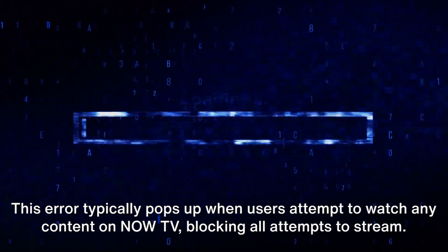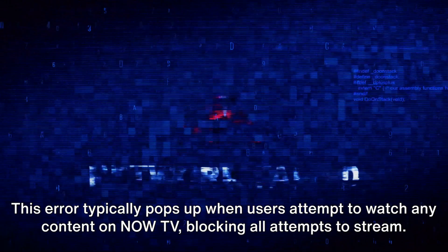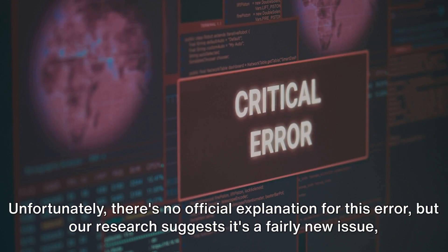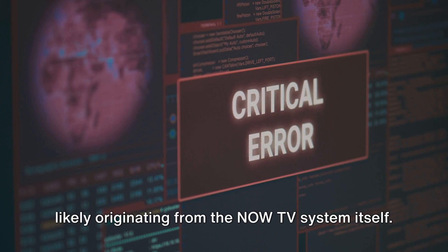Ever been in the midst of your favorite show on Now TV and suddenly been interrupted by the mysterious error code 20024? That's a bummer, isn't it? Well, you're not alone, and we're here to help. This error typically pops up when users attempt to watch any content on Now TV, blocking all attempts to stream. Unfortunately, there's no official explanation for this error, but our research suggests it's a fairly new issue, likely originating from the Now TV system itself.